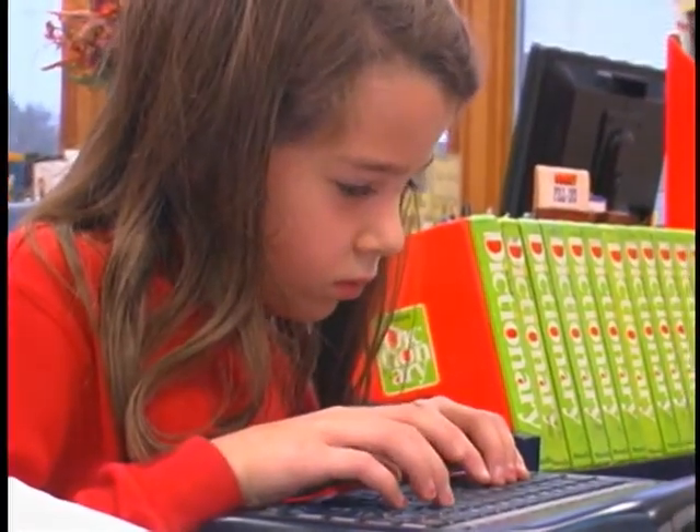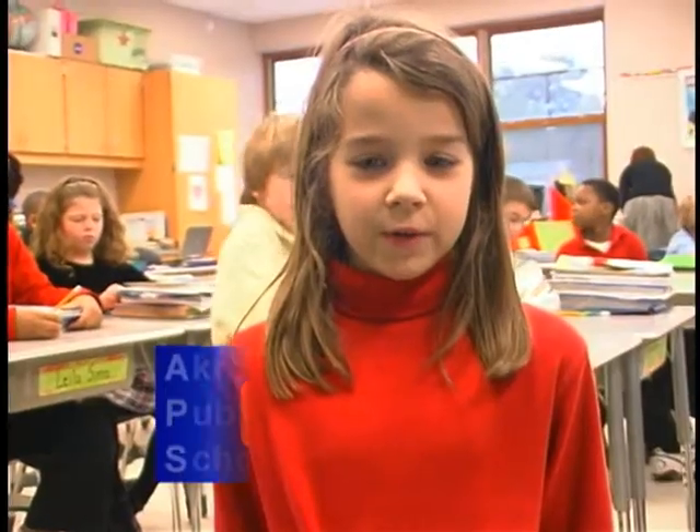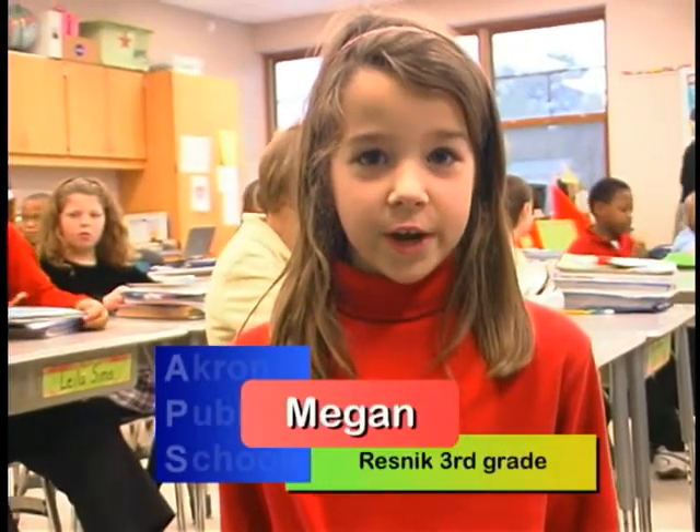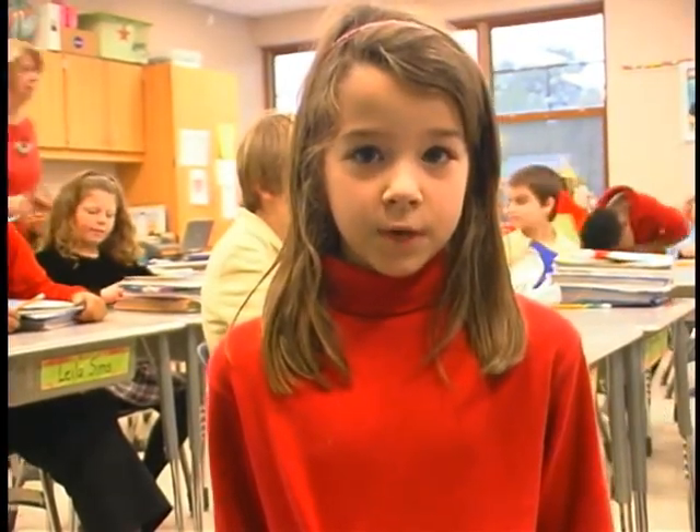I like doing alpha smarts because when you write with your fingers, your fingers get tired. When you write with alpha smarts, all you have to do is type, and you can print them instead of doing another copy of it.